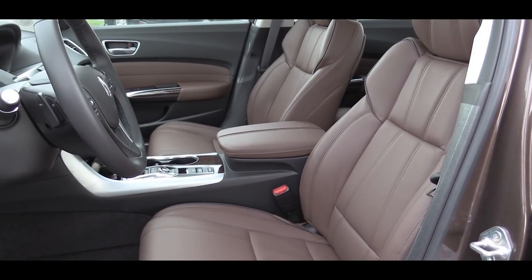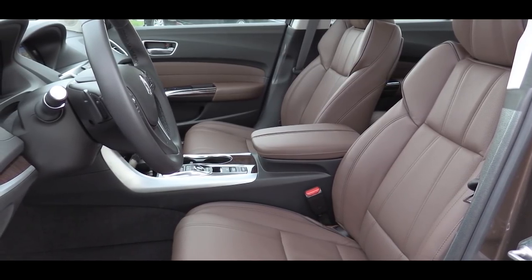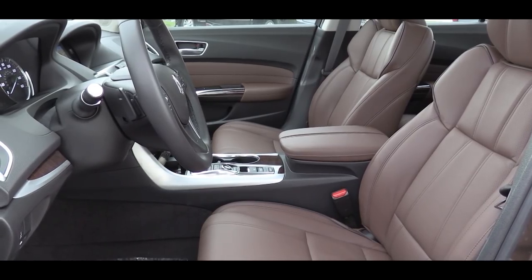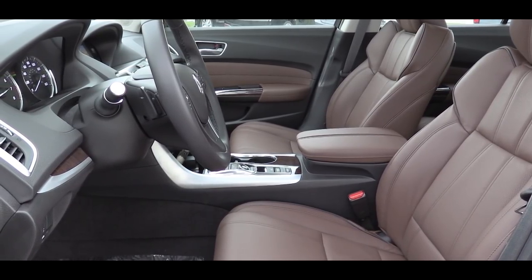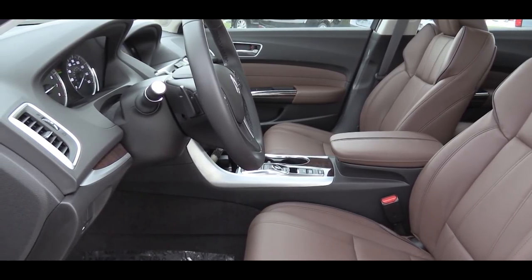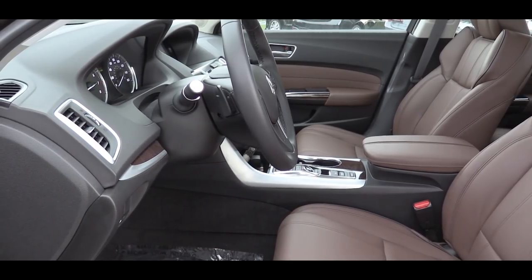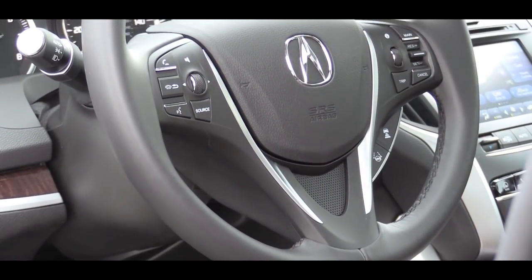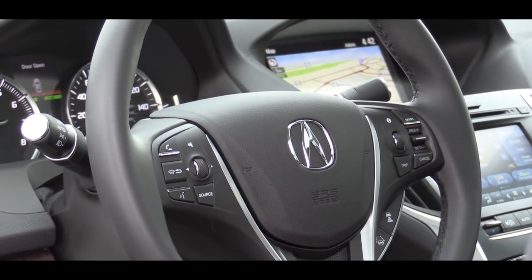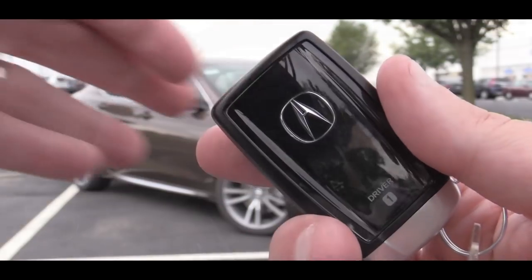As far as seat finishes go, the standard package gets a leatherette finish, while all other packages including the technology package we have today give you a Milano premium leather finish — very high end. Power-adjustable front seats with power lumbar come standard, as do heated front seats. Ventilated front seats come with the A-Spec or Advanced package. The steering wheel is tilt and telescoping, leather-wrapped, and heated on the Advanced package.